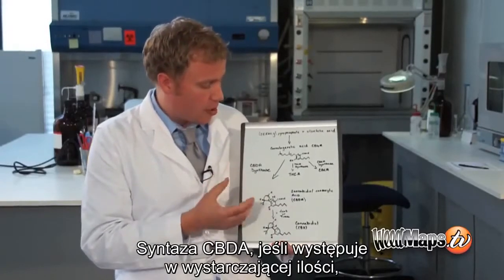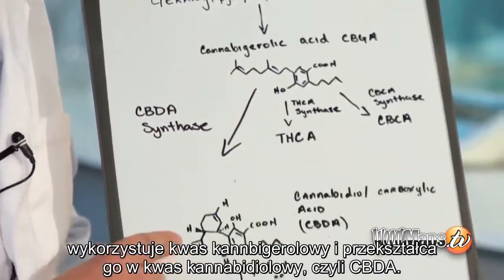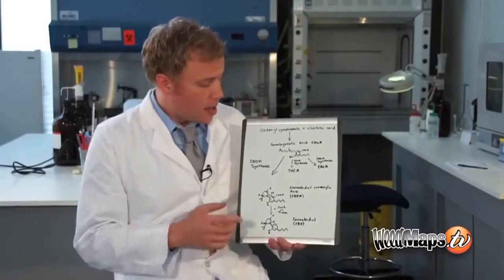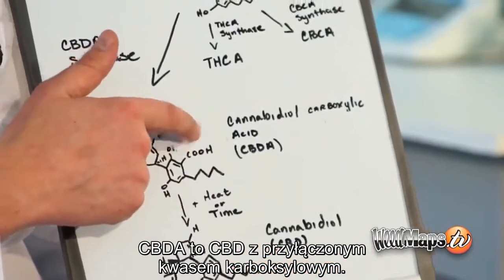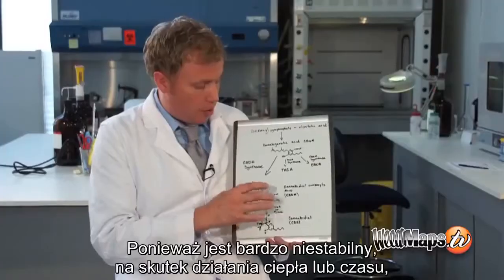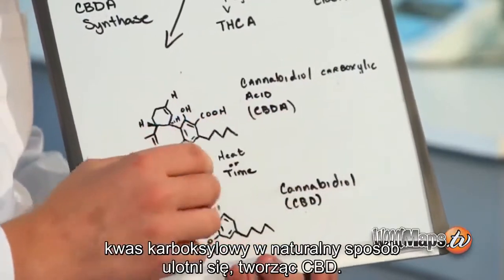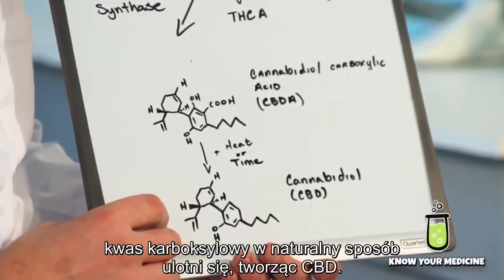CBD-A synthase, if found in large enough amounts, will take the cannabigerolic acid and make it into cannabidiol carboxylic acid, which is CBD-A. CBD-A is CBD with a carboxylic acid attached to it. With heat or over time, this carboxylic acid will naturally release from the compound, as it is very unstable, and become CBD.